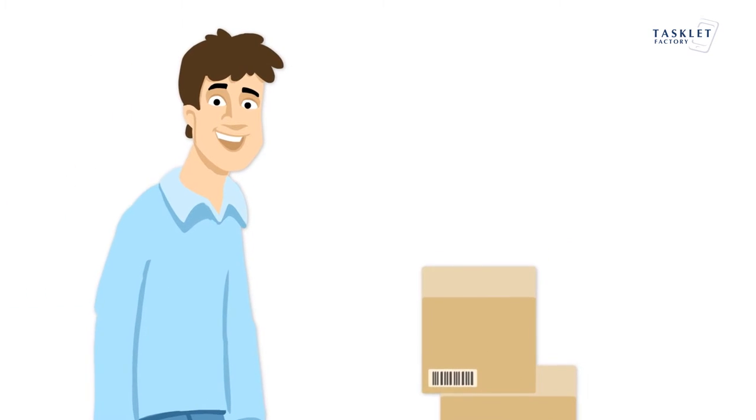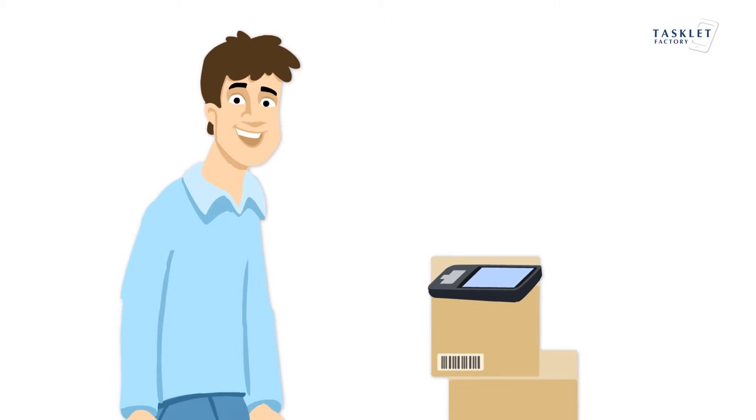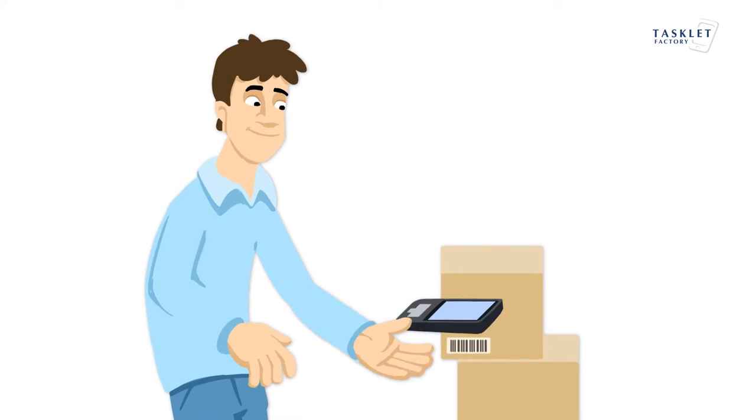Tasklet Factory is a one-stop shop that can supply mobile computers that fit your working environment. The devices are ruggedized and can take a drop to the floor without breaking.